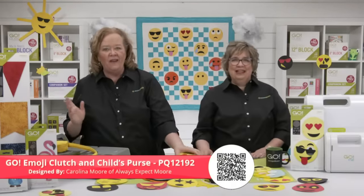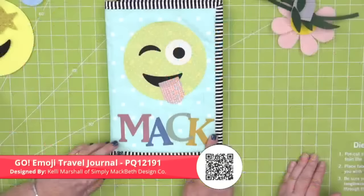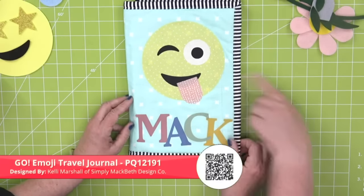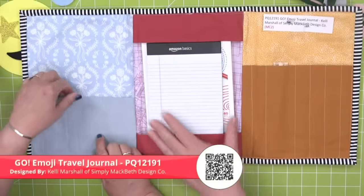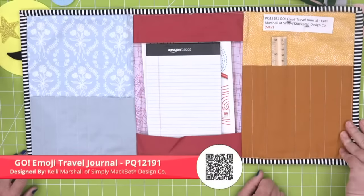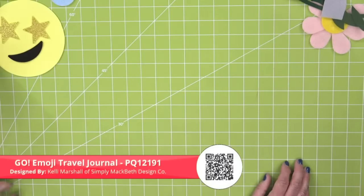Next is a really fun travel journal by Kelly Marshall of Simply MacBeth Design. She used the two-inch classic alphabet to personalize it, featuring our tombstone tongue and stripe binding. When you open it up, there's space for your notebook, slots for pens, pencils, and a ruler. Really darling and easy to take with you.